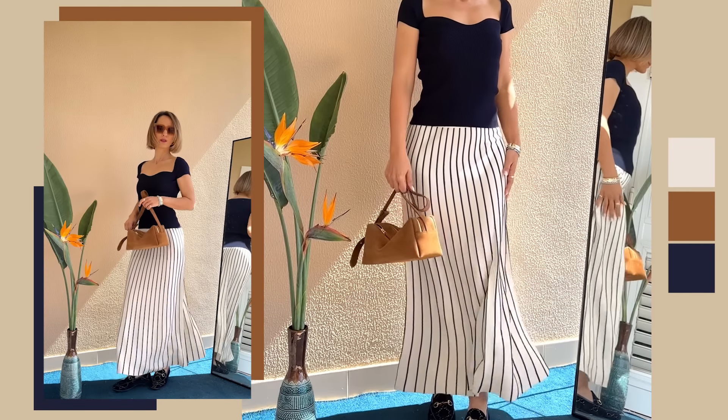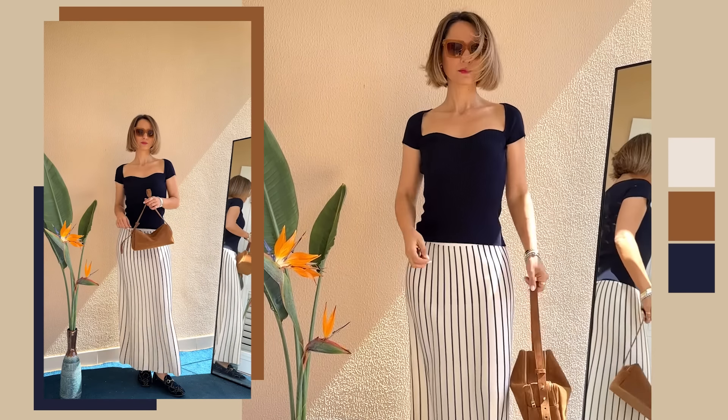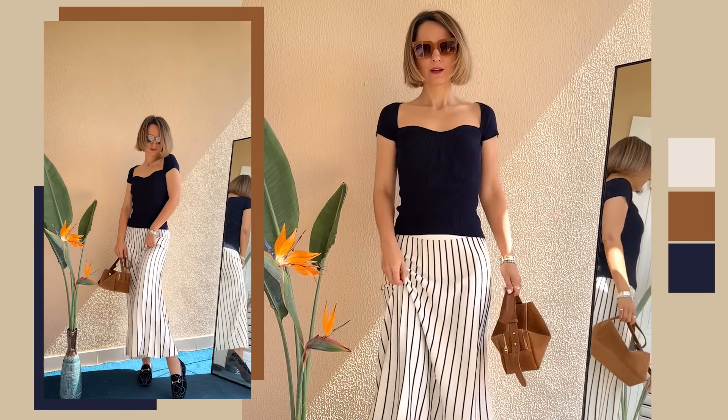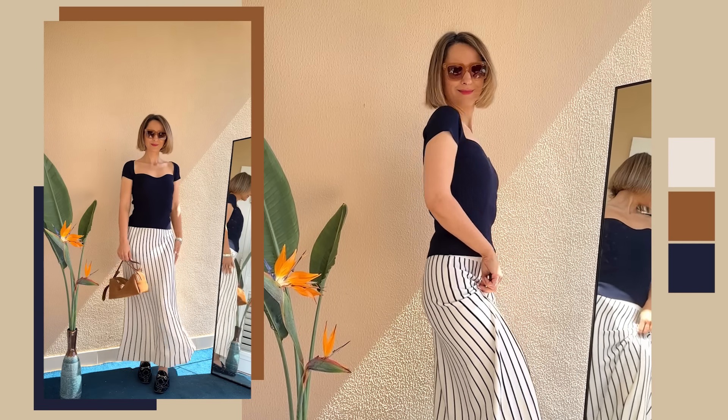Color combination number three — let's talk about neutrals. I know how much everyone loves their neutrals: all those beiges, browns, and navy blues that are staples in our wardrobe. Sure, navy blue and brown can be a beautiful color combination, but there's a risk it might come across as a bit too dull and flat. So to really make these neutrals pop for spring and summer, my advice is to sprinkle in some elegance with white, off-white, cream, or ecru — it's like a breath of fresh air for your outfits.